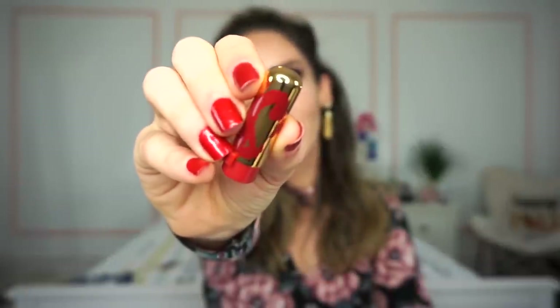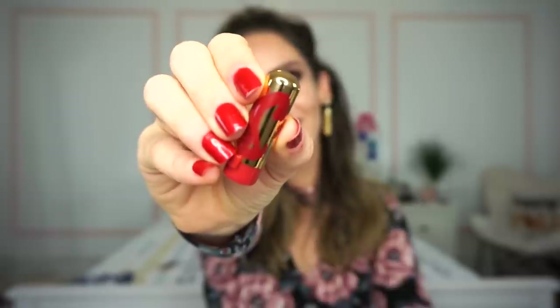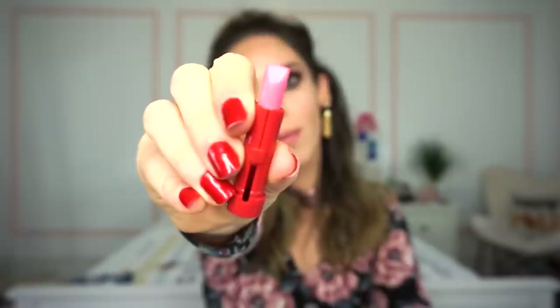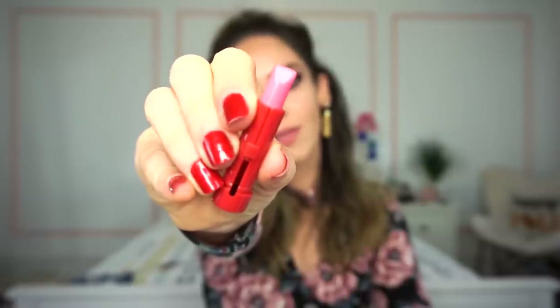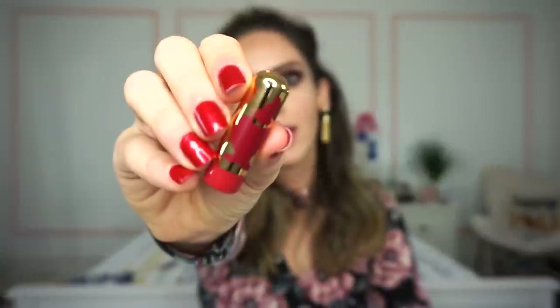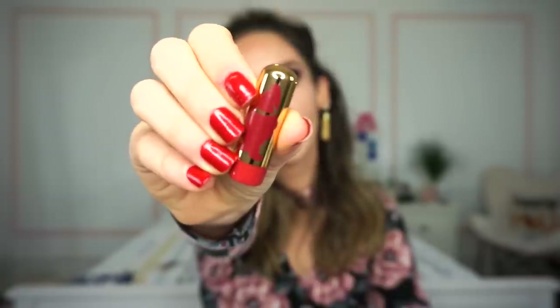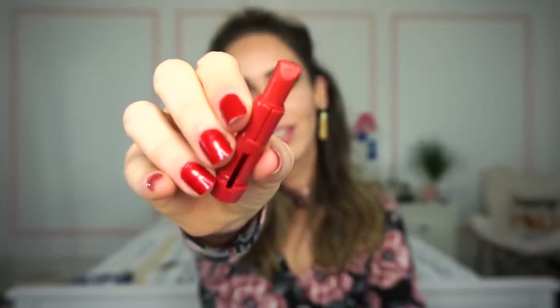Next we have Sleepy — this is probably one of my favorite ones. It's a beautiful light bubblegummy pink that definitely reminds me of Saint Germain from MAC, and it's a cream finish. Next up we have Happy. Happy swatches as an orangey reddish color, also a cream finish.